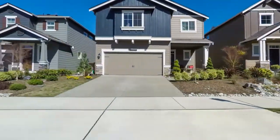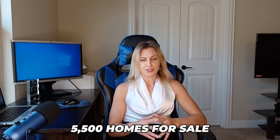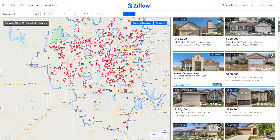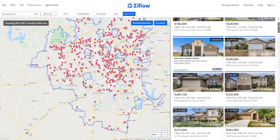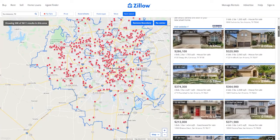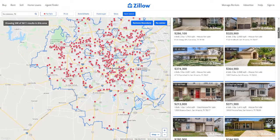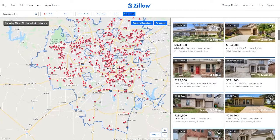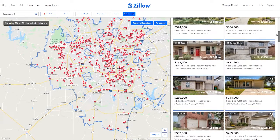Right now we have 5,500 homes for sale total in San Antonio. It sounds like a lot, but in a more healthy market we've had as many as 10,000 homes for sale. Once you narrow it down — budget, location, square footage, age of the home, number of beds and baths, lot size — it shrinks down fast to maybe two homes available, or nothing.